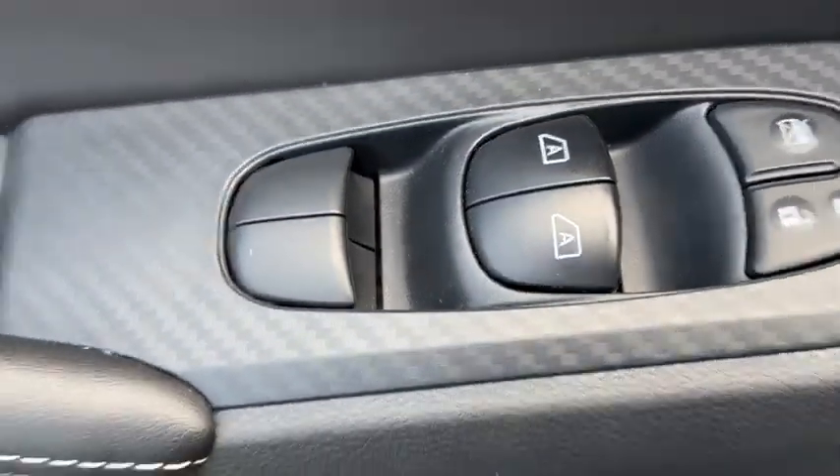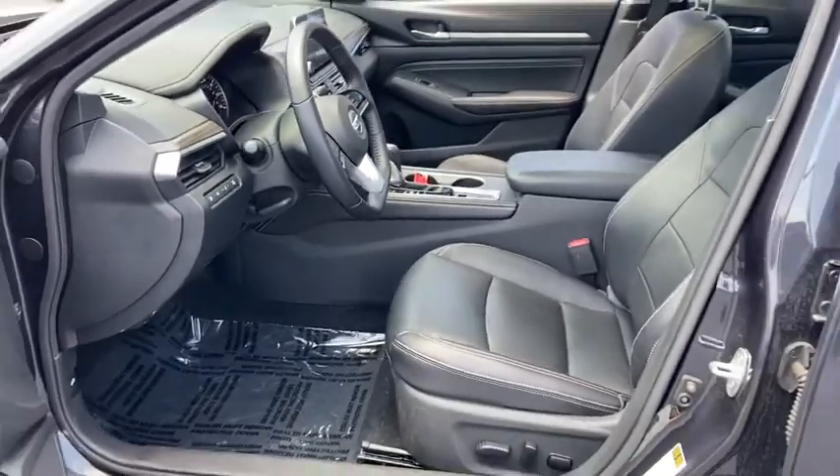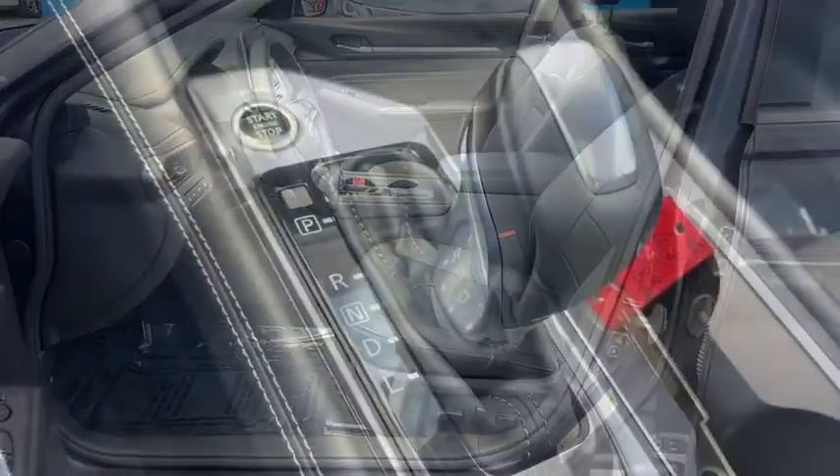Homelink garage door opener, cruise control, aluminum wheels, premium sound, AM FM stereo radio, front wheel drive, rear defrost.